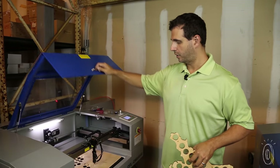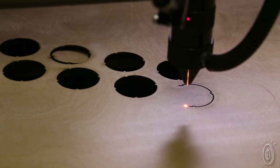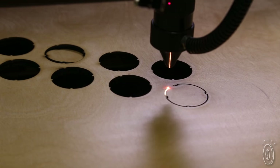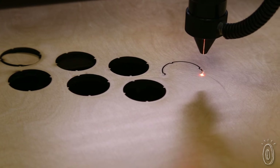Right now we have a Beer Cap Trap being made. We designed them on our software, we cut the wood, and the laser takes care of the rest, cutting out the holes.